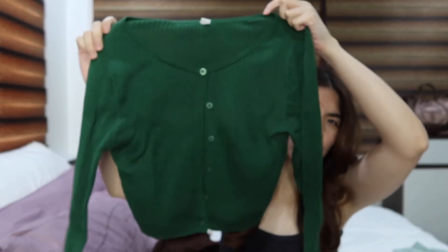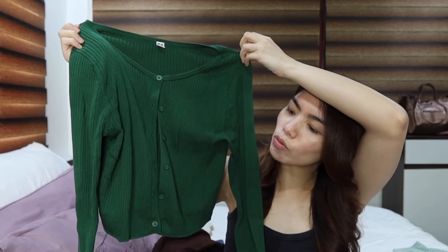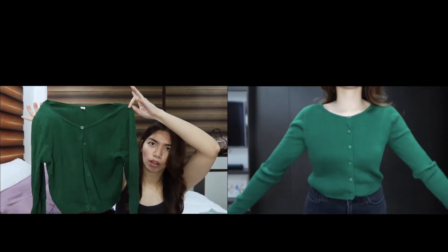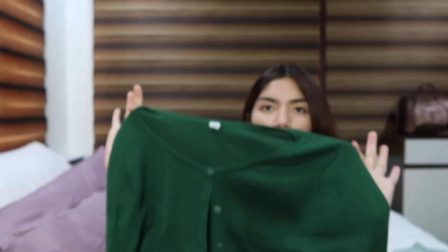Down to my last store — if you guys know me, you know how much I'm obsessed with Uniqlo. I got a couple of items, so I'll start with the tops. I got this green cardigan — or maybe it's just a regular top, I'm not sure — but I don't really have anything this color, so I thought it would be nice to add to my wardrobe. It's plain, so you can just play around with different outfits.